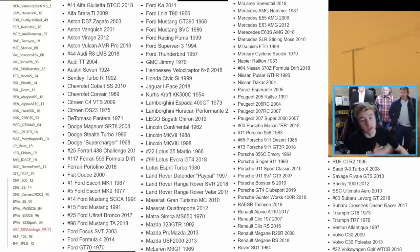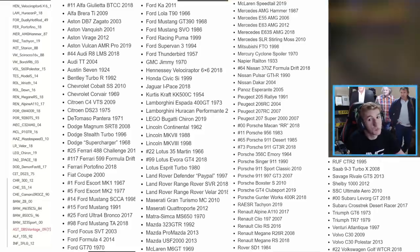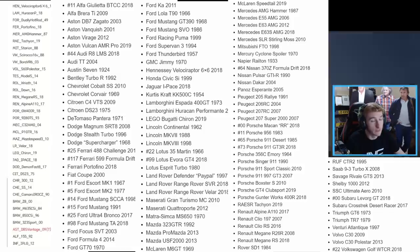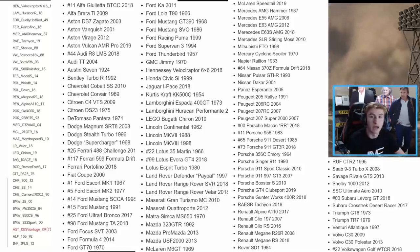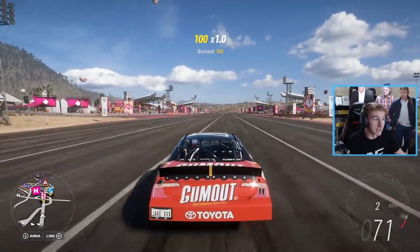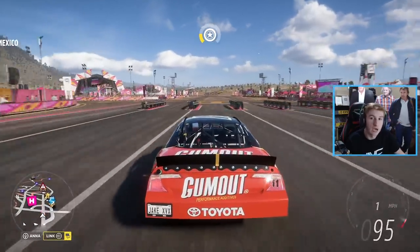On screen you can see the leaked car list from Horizon 4. Quite a lot of these cars ended up being added, but there are still some missing, and it's certainly possible that some of these cars will be coming to Horizon 5 in the future — because the Cyclone Spoiler is coming, it's turned out to be a very accurate leaked car list, so we could see more cars come from it.